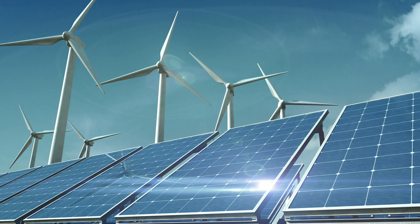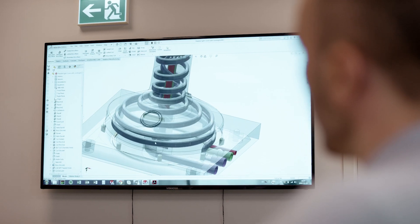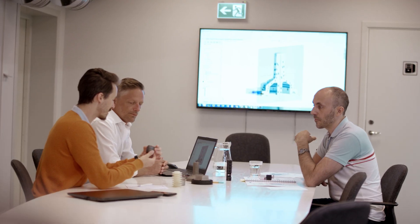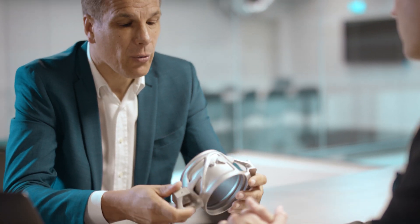What Amexi does is work with different types of industries on how to utilize additive manufacturing and apply it to their products — all the way from an idea and design phase to a final validated product. The target was to set up an industrial 3D printing innovation center by using EOS metal and polymer technology to have a wide range of applications.